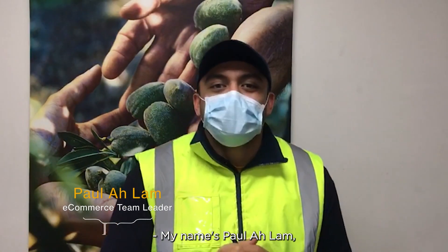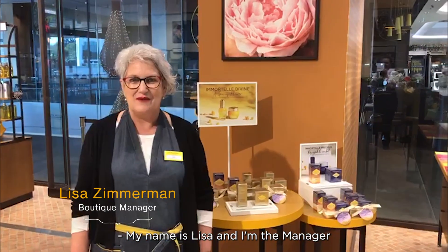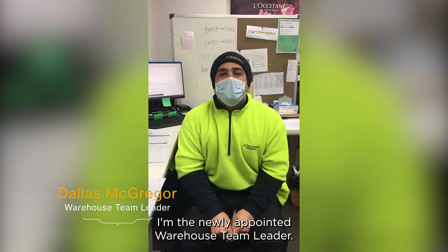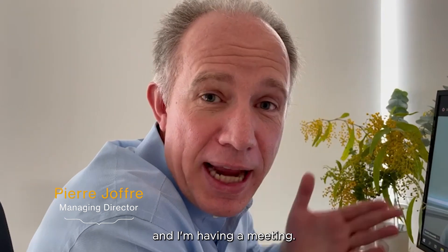My name is Paul Alain, I'm the E-Com Operations Team Leader. My name is Lisa and I'm the Manager at our beautiful Toowoomba Boutique. I'm Dallas, I'm the newly appointed Warehouse Team Leader. I'm Thier, the Managing Director.